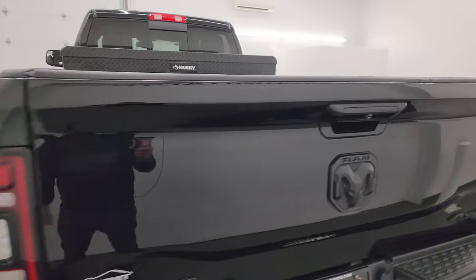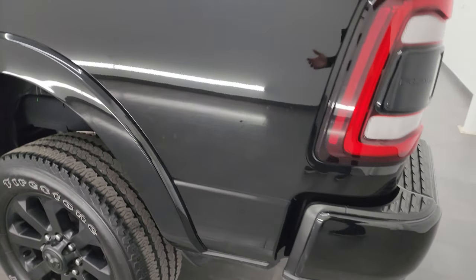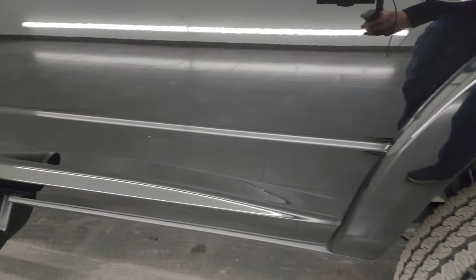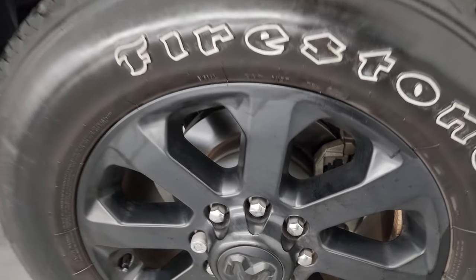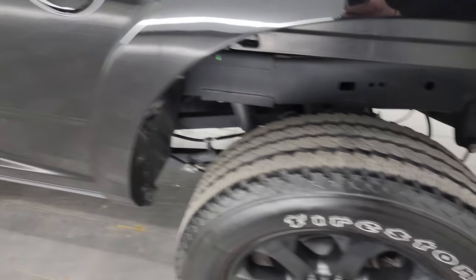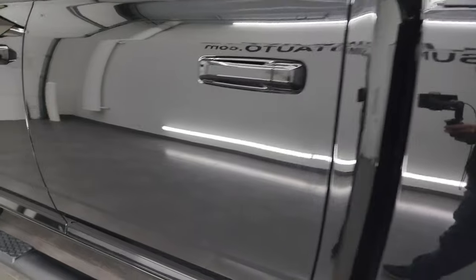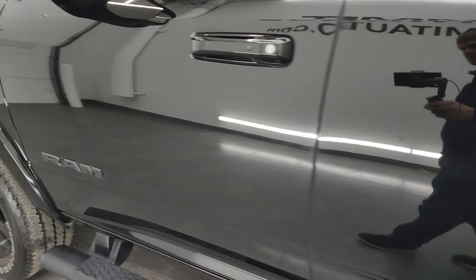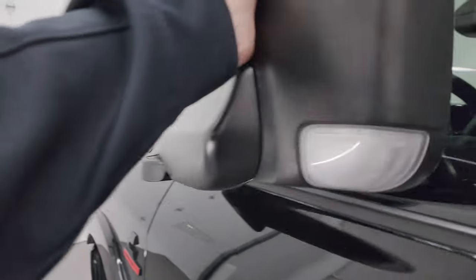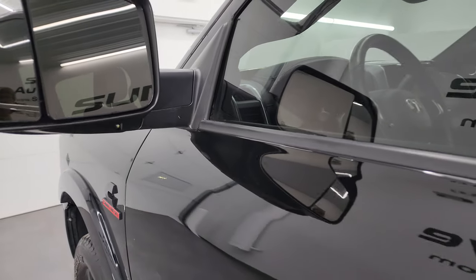That's why we do the videos — these are used trucks, they're not all going to be absolutely perfect, but this one is very very nice. Going down the driver's side, just as clean as the passenger side — no major dents or dings on the box. The back wheel is just as nice as the rest. Cab and doors all look good on the driver's side too. This one does have the heated fold-up tow mirrors with built-in directional signals. You also get LED side lights and the Enter and Go system — just have your key fob in your pocket and it'll automatically unlock.